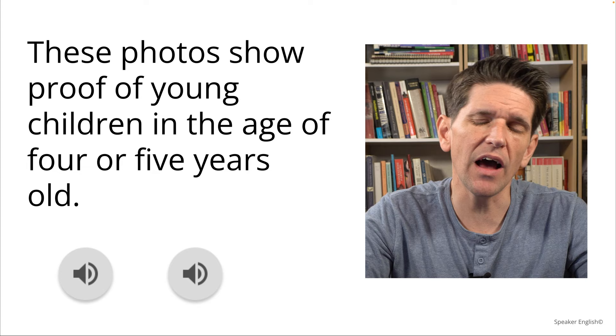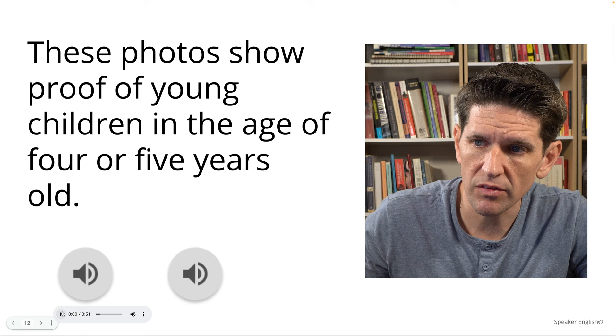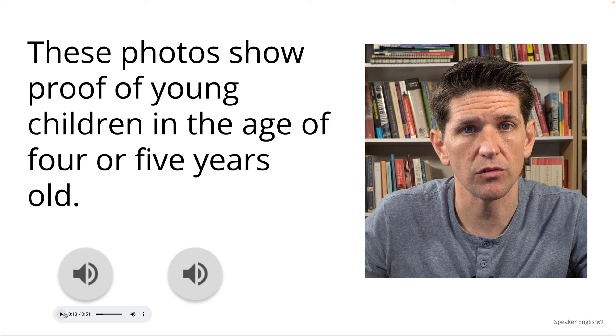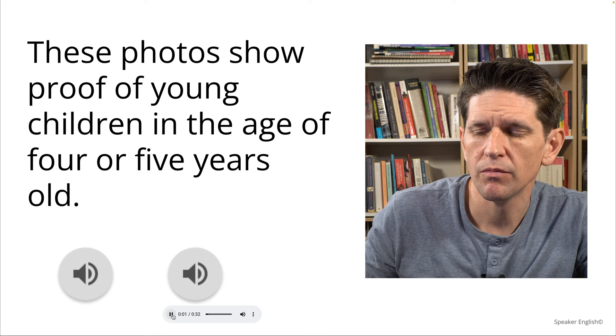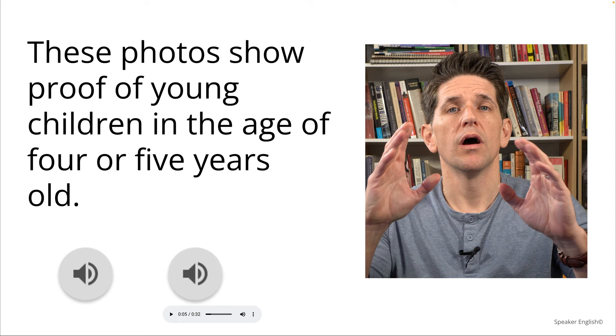Let's look at the first sentence. She took 13 seconds to say it. Listen to me read the same sentence: 'This photo shows proof of young children between the ages of four and five years old.' That was five seconds. She did it in 13 seconds; I read that sentence in five seconds.